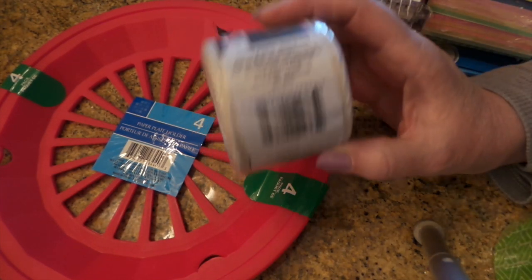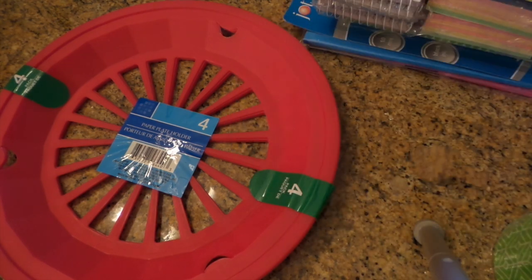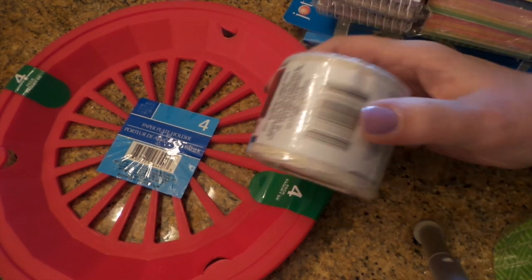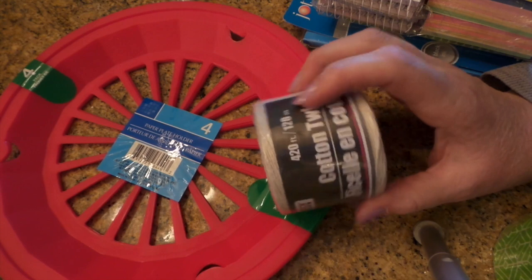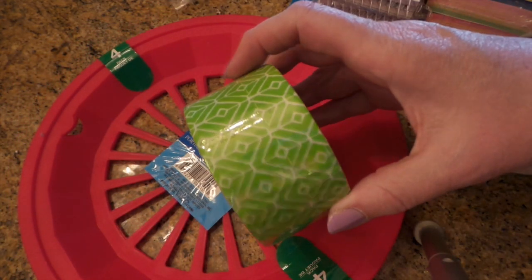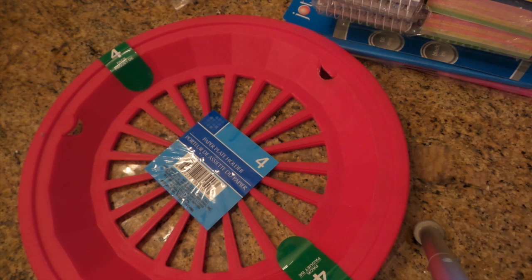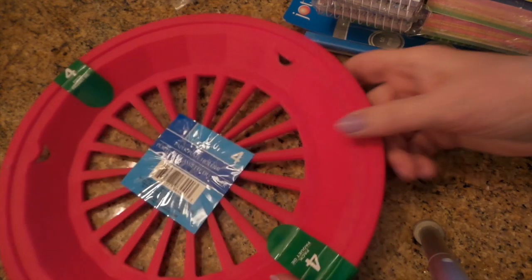Then I found this string — I thought it would be cool for tying tags onto all my craft sale items. And then this new duct tape was pretty. I'd been buying duct tape for a project but I tried it the other day and it didn't turn out like I imagined, so I'm not going to buy any more until I get that figured out.